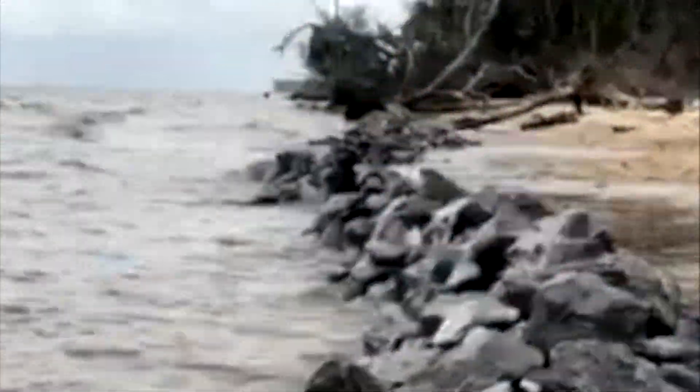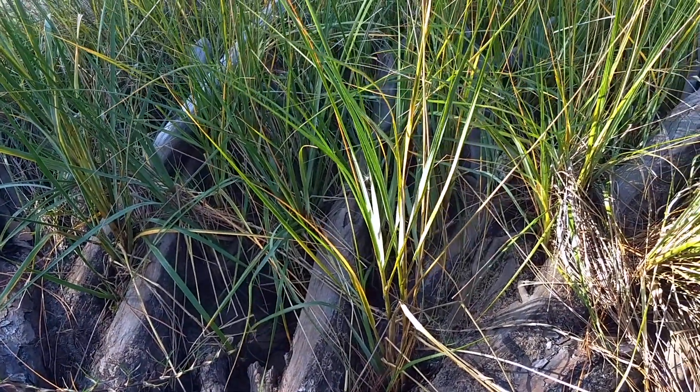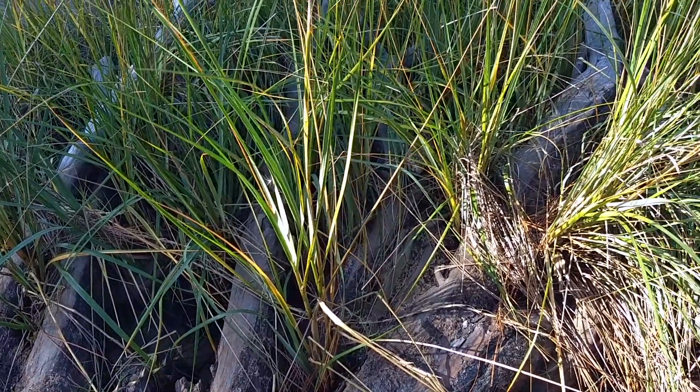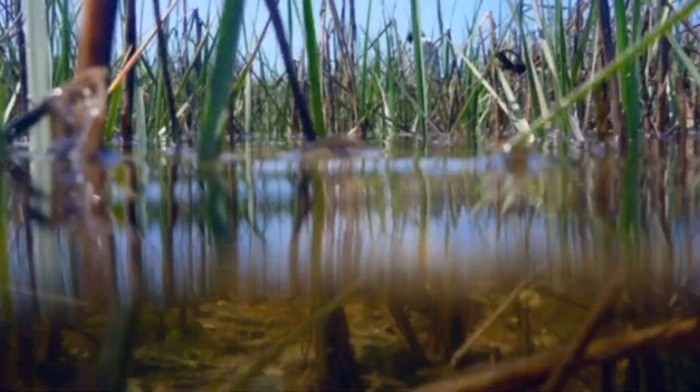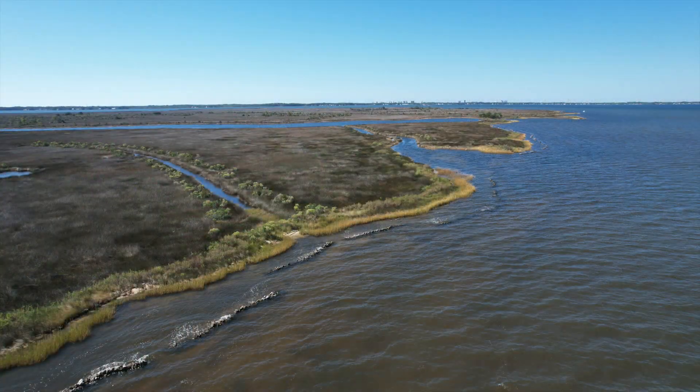The oyster reefs will slow down wave energy, while the smooth cordgrass will use its strong root system to hold onto the sand and soil, decreasing erosion. The grasses will continue to grow on their own. Their rhizomes will create more and more plants, expanding the salt marsh.